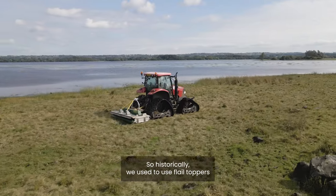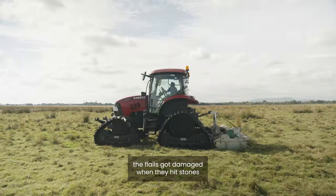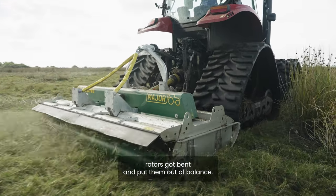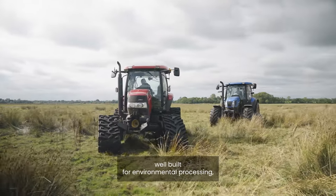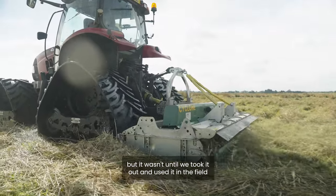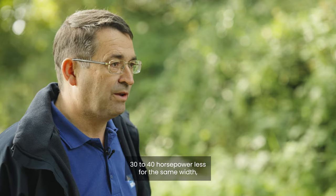Historically we used to use flail toppers and we found the challenges with them were that the flails got damaged when they hit stones, rotors got bent and put them out of balance. So last year we moved to the Major Cyclone. When we researched the machine we saw it was well-built for environmental processing, but it wasn't until we took it out and used it in the field that we were really impressed. It's 30 to 40 horsepower less for the same width.